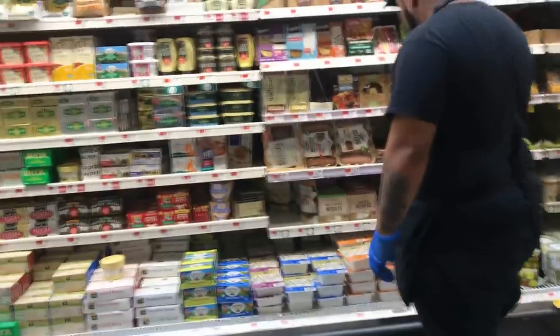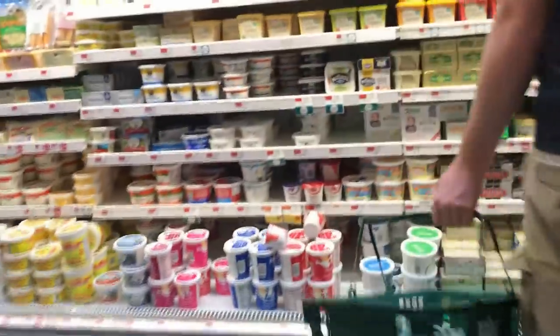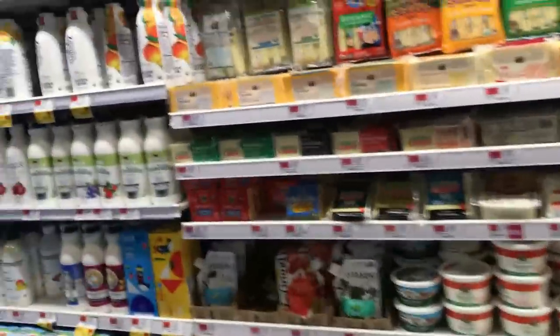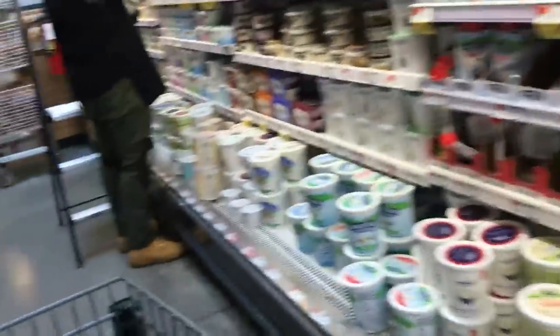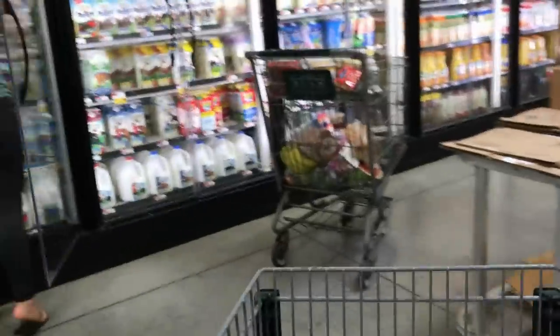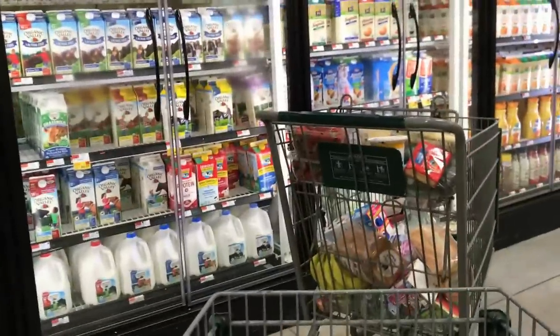I'm generally not a fan of dairy unless it's raw, but I will get the butter because it's a pretty decent quality and I usually just cook with it. All this other dairy stuff — yogurt, milk, kefir — I prefer to get it raw locally. Even the vitamin D organic grass-fed stuff, I get much better locally.